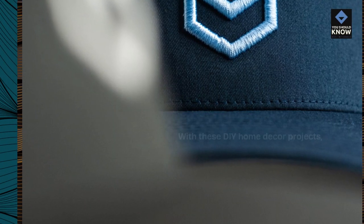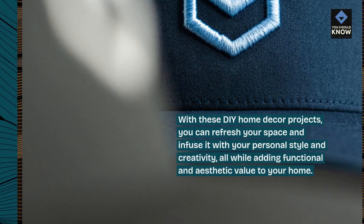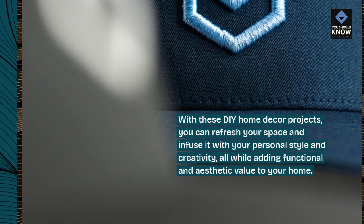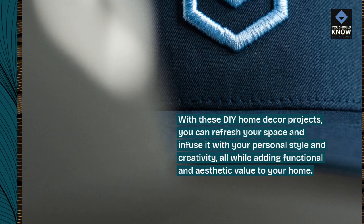With these DIY home decor projects, you can refresh your space and infuse it with your personal style and creativity, all while adding functional and aesthetic value to your home.